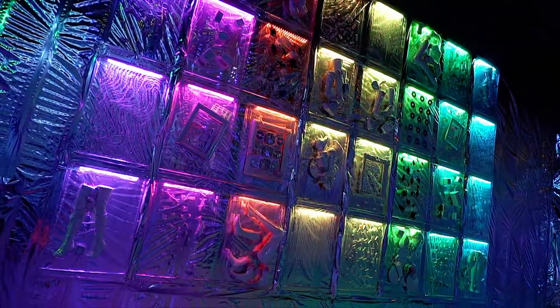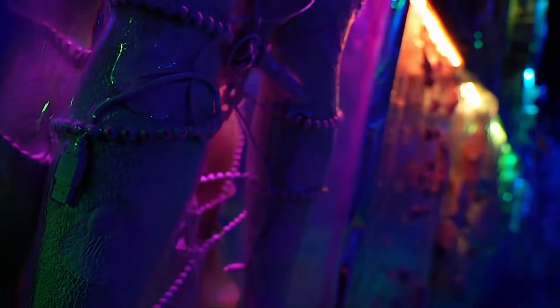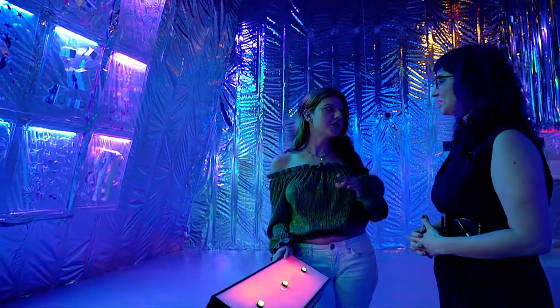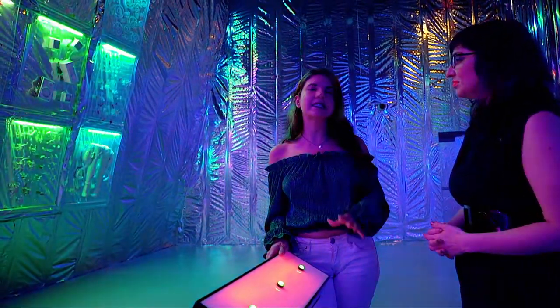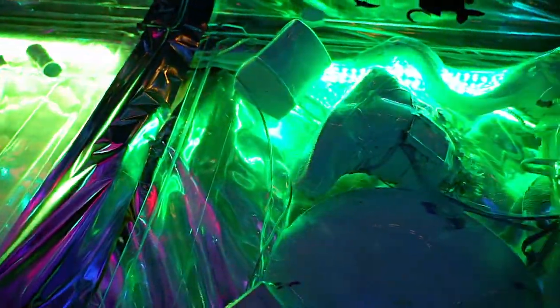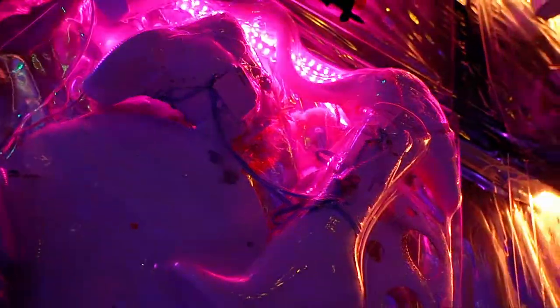So this one's called Aqua. This is actually 30 panels, but the original Aqua installation is 60 panels, so this is actually half the size of the original piece. Each of these different panels are a collage of my past life and who I was in fashion.